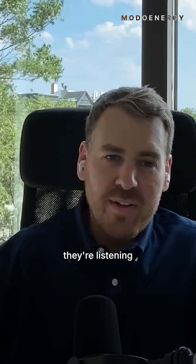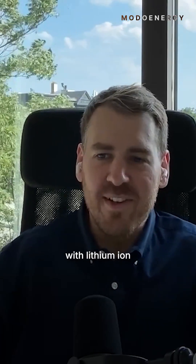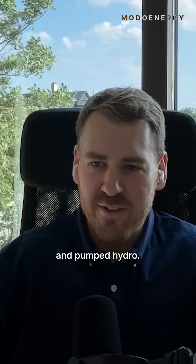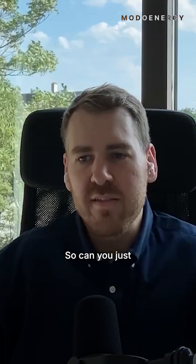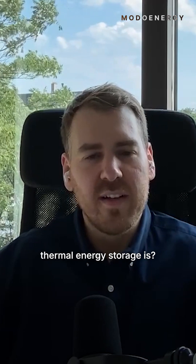Most people, I would hope, if they're listening to this podcast, are very familiar with lithium ion and pumped hydro. But thermal energy storage we don't talk about much, so could you just walk us through what thermal energy storage is, and then let's talk about Synchro Store and what your company does that's special?